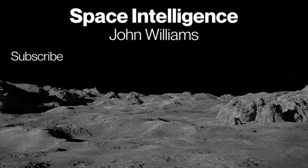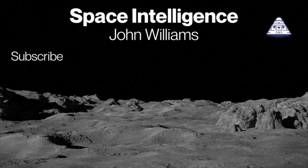Please subscribe, share our videos, and share excitement about space with everyone.